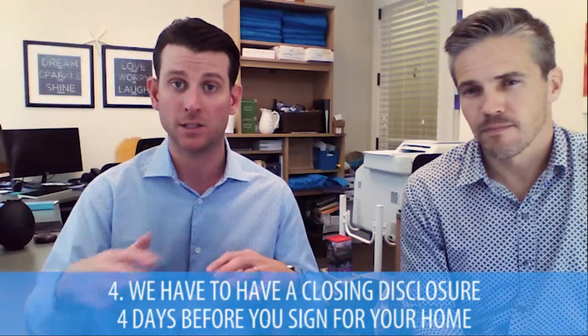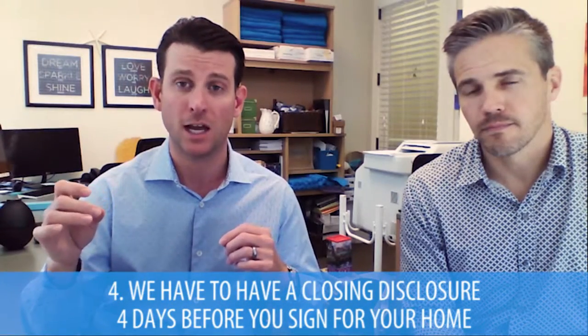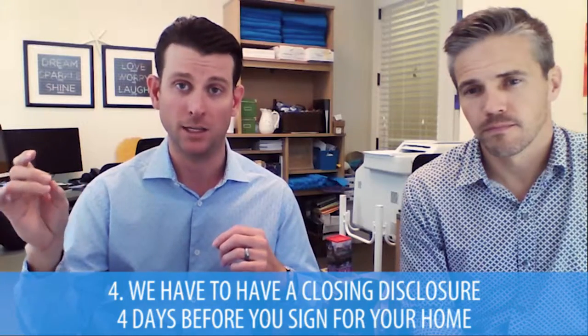A few people know that we have to have a closing disclosure signed four days prior to you signing and buying your home on the closing date. Every lender in the country has to have this to you four days prior to closing. So when you're working with your lender, ask them, hey, are we on track to have my closing disclosure signed? Because that will make sure that you close on time. If you are selling a home before closing on the new one, you want to make sure your lender gets your sale-of-home closing disclosure. If you have it a couple of days before closing or even the day of closing, make sure to get it to your lender because that will enable the lender to fund and give you the keys on time.